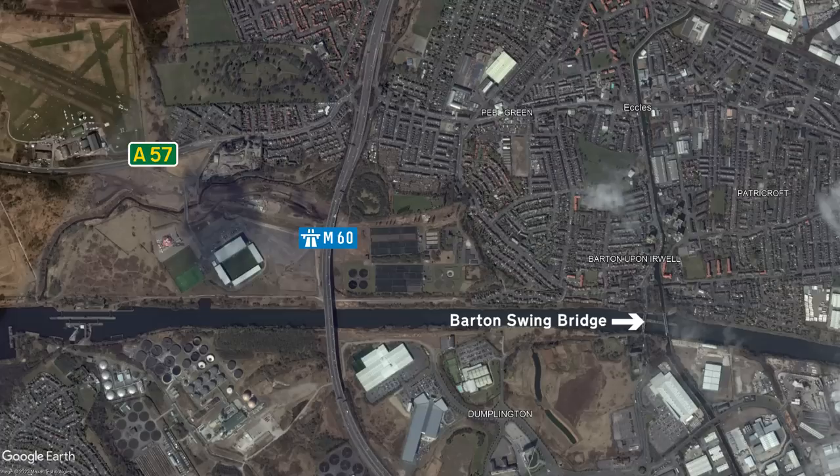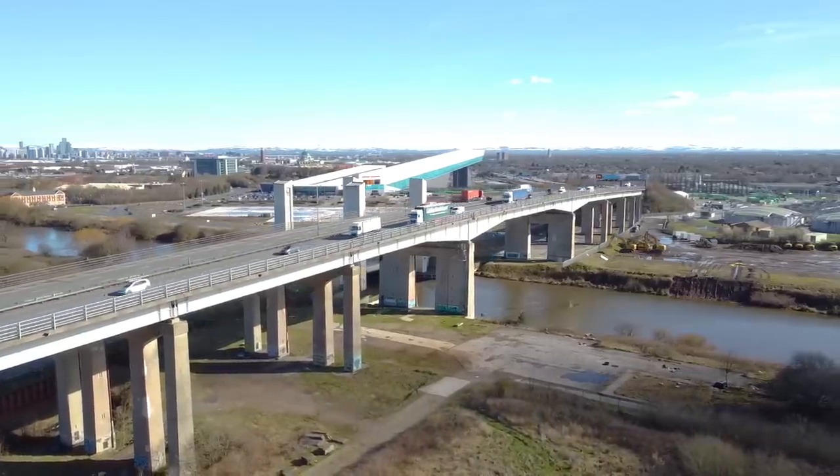Other than the M60, the nearest river crossing is found at the Barton Bridge, and with both routes becoming heavily congested, something needed to be done.